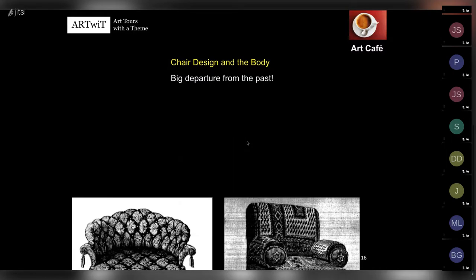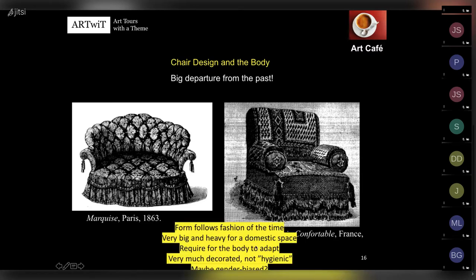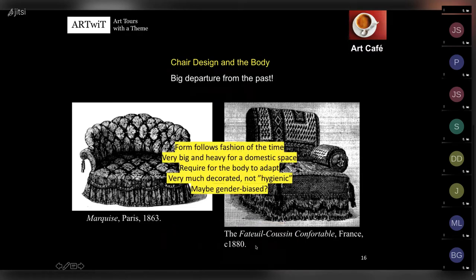That's a big departure from the past. Look at these Victorian chairs - the Marquis in Paris 1863, the fauteuil coussin de table in France 1880. These chairs are like you have to adapt to them rather than they being designed for you. Form follows the fashion of the time. They're very big and heavy for a domestic space - once placed in your home you don't move them anymore.